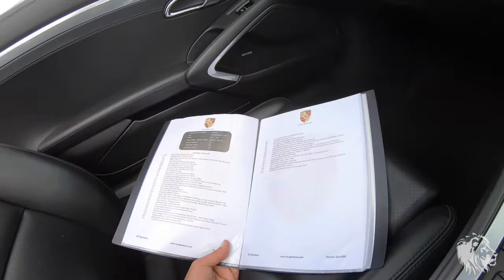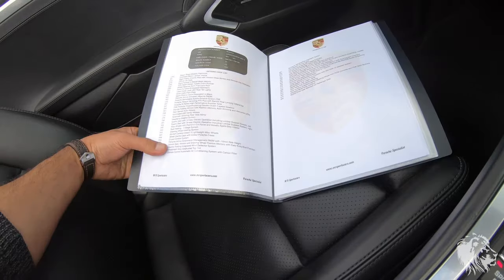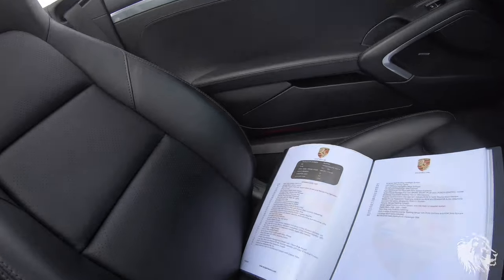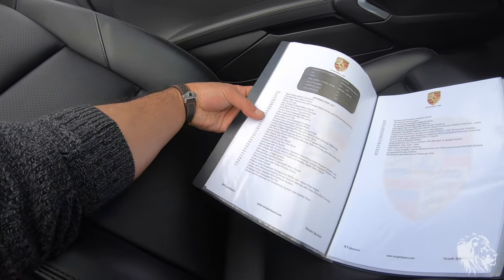Going back to the options list: it has Porsche Torque Vectoring Plus, which is the locking rear differential. It really changes how well the car puts the power down coming out of corners — it intuitively feels more stable at high speed coming out of corners as a result of PTV Plus. It's a great option to have on a 911.